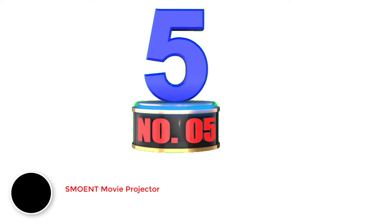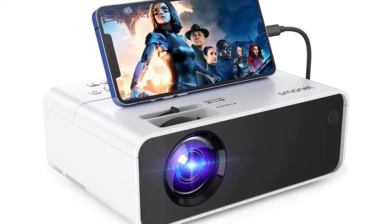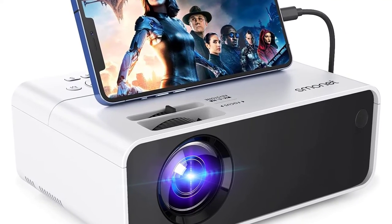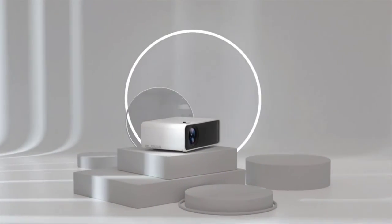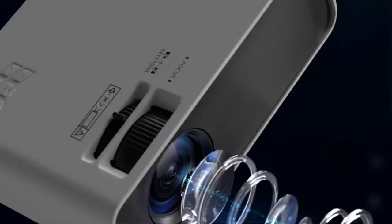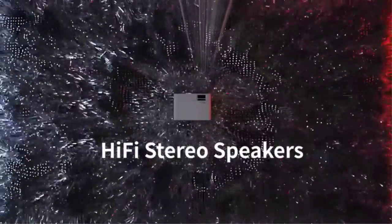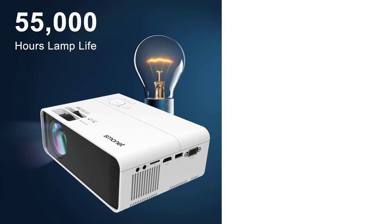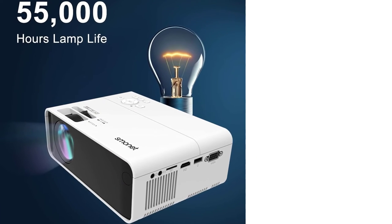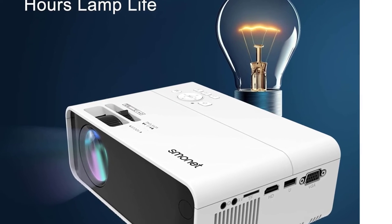Number 5: Smonid Movie Projector. Smonid is also bringing a great budget option for a projector for PS5, from its wide range of products across categories like smart home accessories, camera systems, and projectors. The Smonid Movie Projector is arguably the cheapest option on this list. This handy little projector lets you play your favorite games at FHD 1080p resolution, projected across a 200-inch wide screen. The contrast ratio is 3000:1, which is not too bad for a dark room installation.